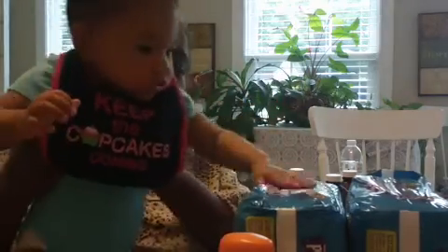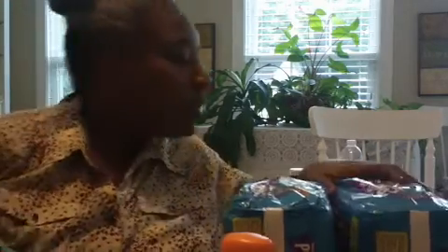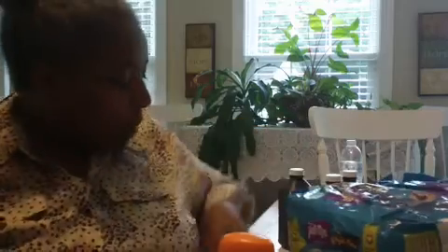Hello everybody, I am here to show you my first Walgreens haul and I have a partner with me today. Hey Jasmine! Hopefully she'll let me do this without any interruptions. I found some good deals at Walgreens today.